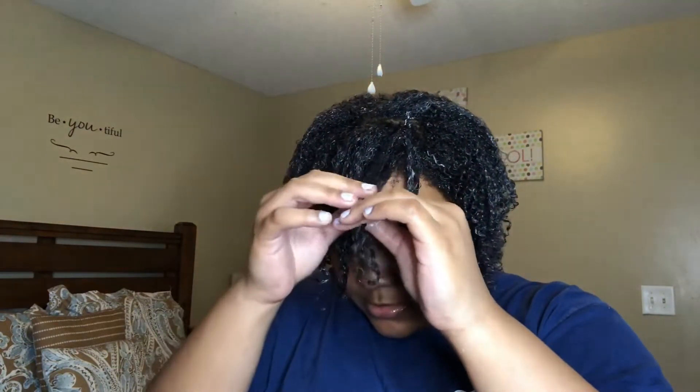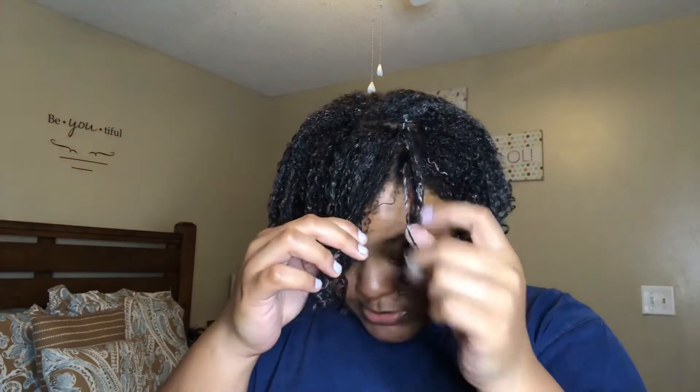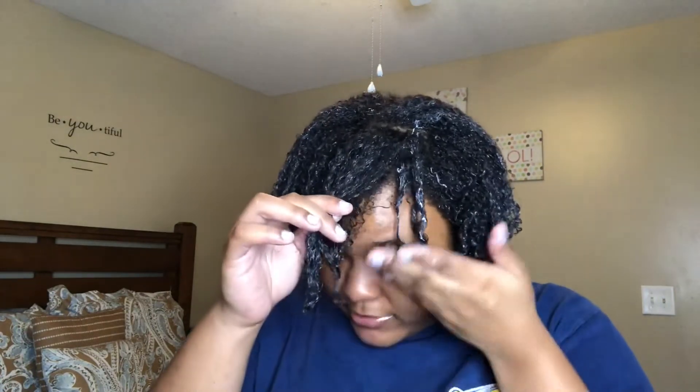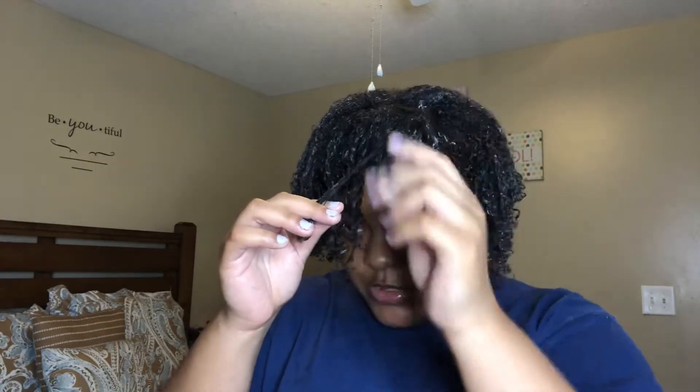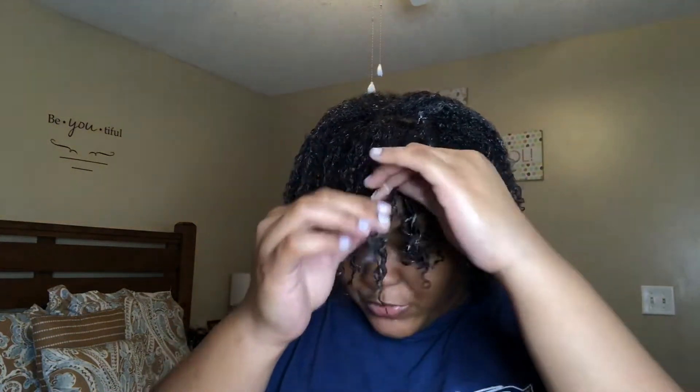That curling cream alone works really well on my hair. For the front I just take this front part and use the praying hands method — see how my hair elongates in the front. I just like to finger coil the front so it can have more definition. If you guys aren't new to my channel you already know I like to finger curl the front — it literally adds a lot more definition, which I love because that's the part everyone is going to see.